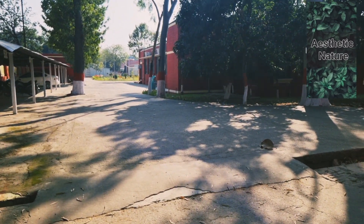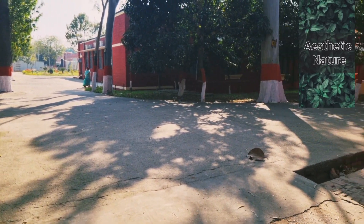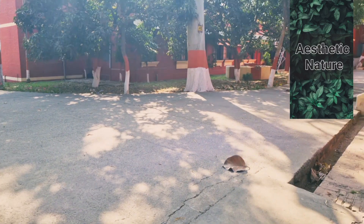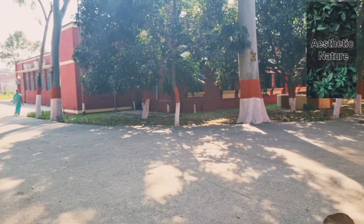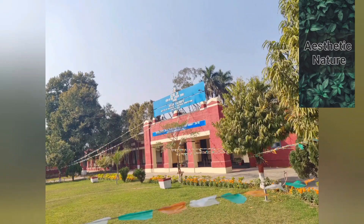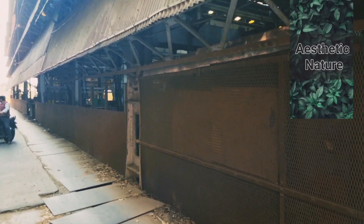Jamalpur Karghana was the place where SCRA experts were trained and made officers, and this is the place shown in the video where they were given training. But four years ago the central government removed the SCRA post and merged it with the UPSC examination, now called IRMS — Indian Railway Management Services.